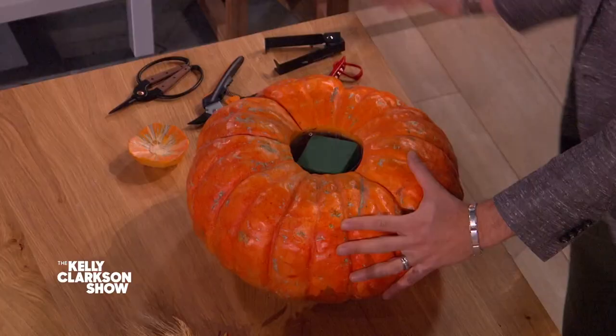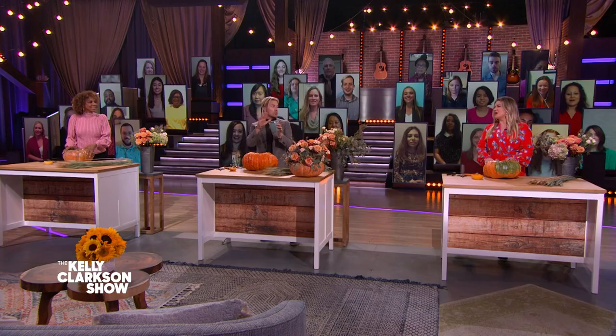Basically, we have this pumpkin that we hollowed out for you because that's pretty messy. And then inside, we've got a little secret — just a little deli cup. This is my favorite thing in the world: it's Oasis foam. You just put it in here. It's idiot-proof for flower arranging. You soak it for 20 minutes and you're good to go.